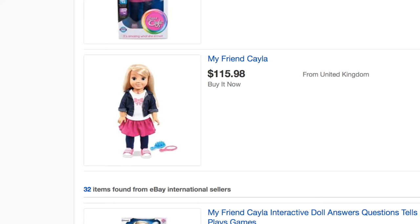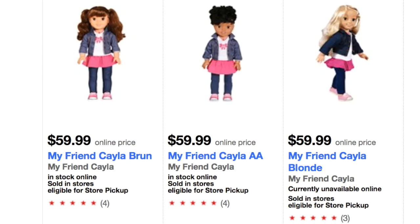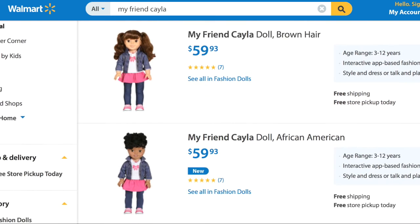Target.com has that same doll for $59.99 and you can choose her in three different styles based on hair and skin color. Walmart.com also has that same doll for just $0.06 cheaper than Target.com's price, and like Target, you can choose her in three different styles as well.